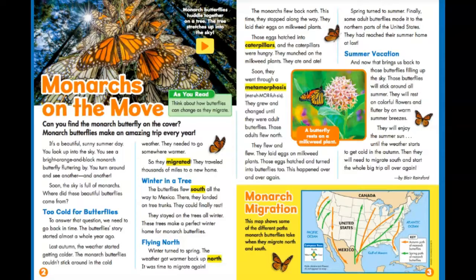It's a beautiful, sunny, summer day. You look up into the sky. You see a bright orange and black monarch butterfly fluttering by. You turn around and see another and another. Soon, the sky is full of monarchs. Where did these beautiful butterflies come from?